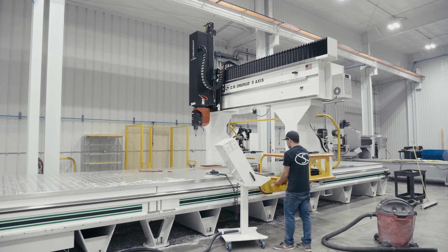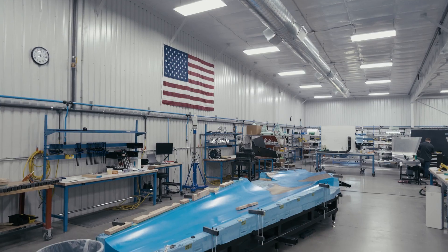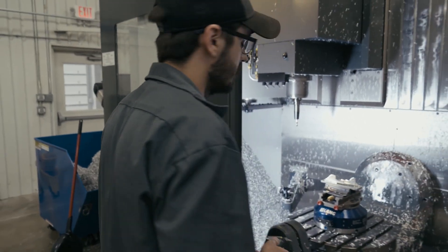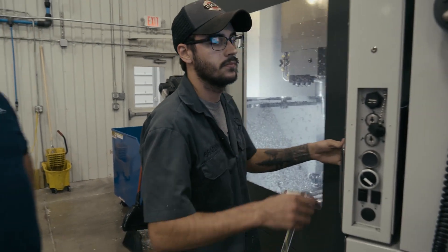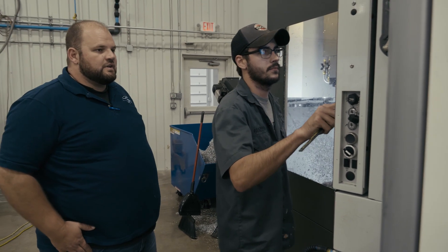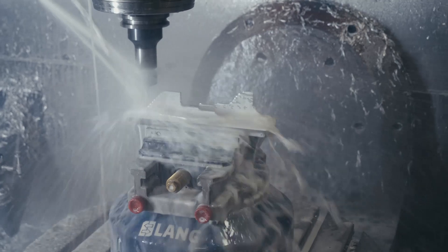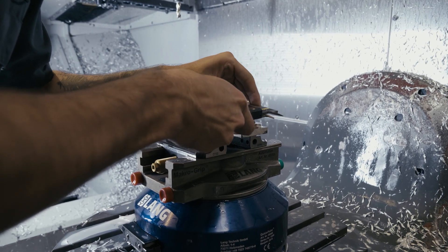We want to try to maximize the capabilities of our guys in the machine shop, and one of the ways that we're doing that is with automation. Most people think automation takes away jobs, and I would say that they take away the jobs we don't want to do anyways. We do a lot of lights-out machining, and what we found is that Mastercam can be trusted. The guys can leave, and we can still maintain productivity.